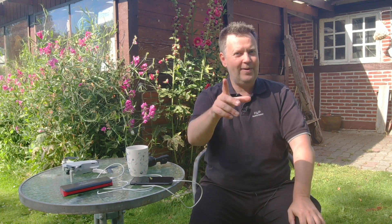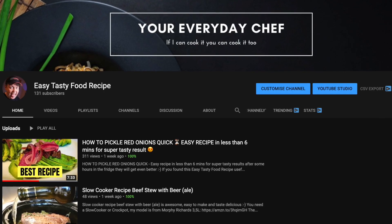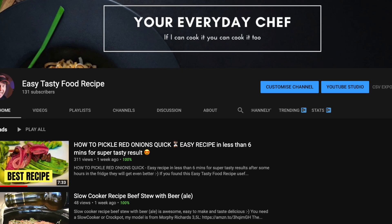I hope you found this explanation useful. On a separate note, I've been wanting to do something with food for a long time. I decided to create a separate channel called Easy Tasty Food Recipes, where I'll be your everyday chef and guide you through exciting recipes you can make at home, under the motto: if I can cook it, you can cook it too. Check the link in the description below.